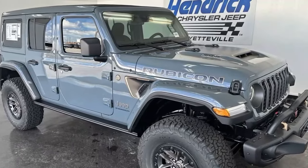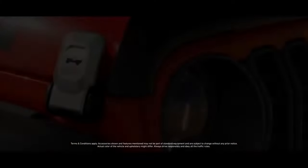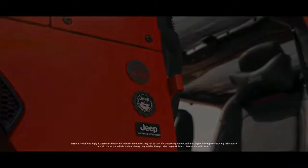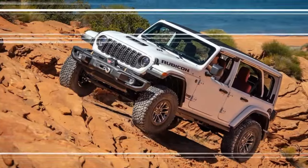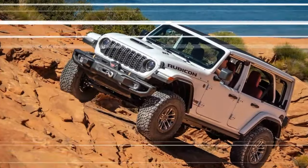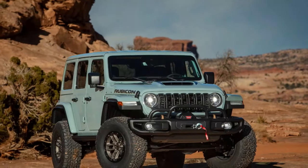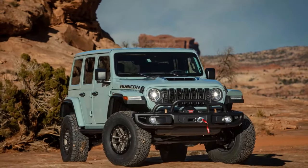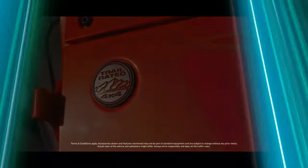I was impressed by how the 2024 Jeep Wrangler Rubicon 392 Final Edition handled itself both off and on the road. The engine is incredibly powerful and fun, and the interior received some prominent upgrades as well. Overall, Jeep nailed it with the 392 Final Edition — it marks the culmination of a high-performance era for the Wrangler, showcasing a powerful 6.4-liter V8 engine delivering 470 horsepower and 470 lb-ft of torque.